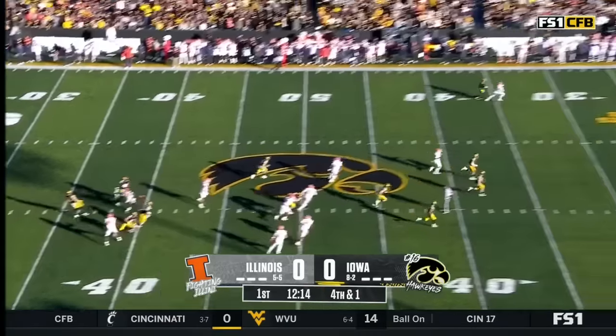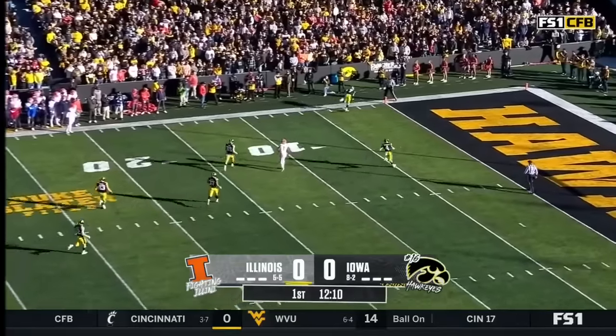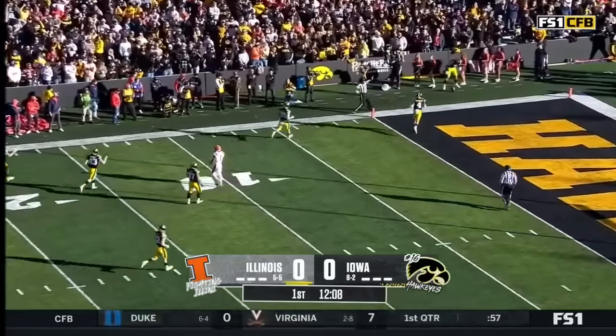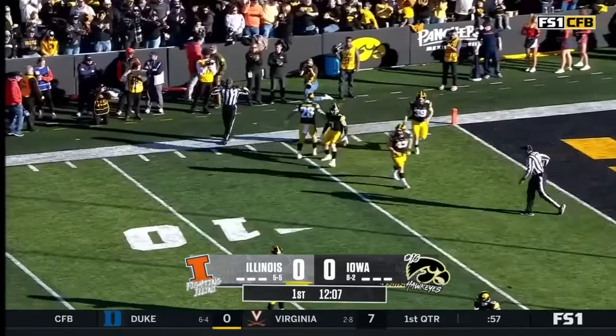Taylor kicks from his own 35. That's Williams back deep to receive, and this one goes out of bounds — a great kick for Taylor.